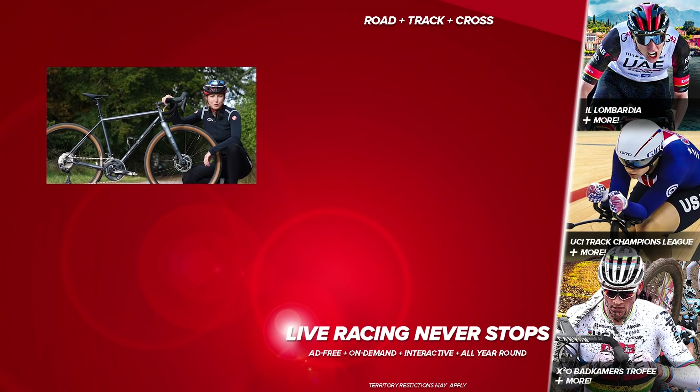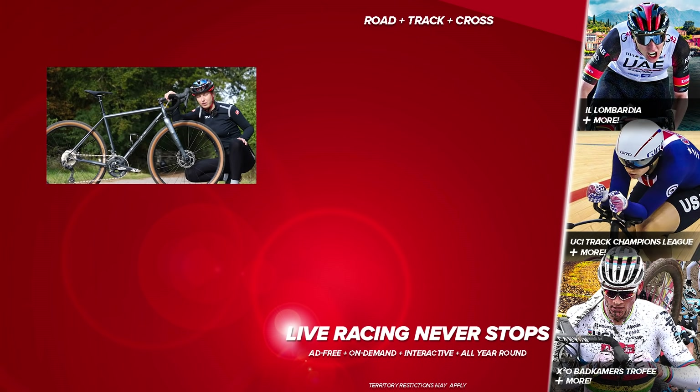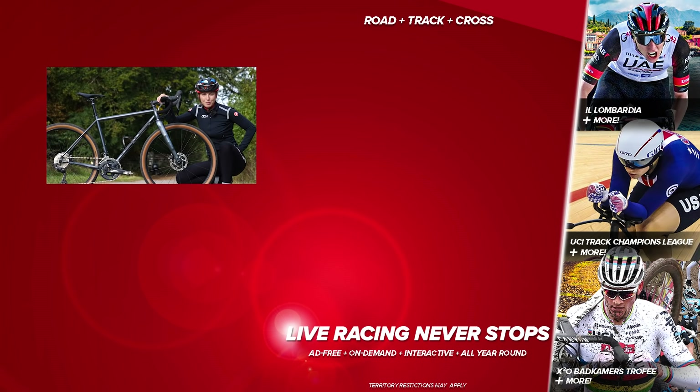Those are some of the things I learned from doing my first ever gravel race. If you're looking to enter your first gravel race, make sure to take those things into consideration so you don't make the same mistakes I did. If you did enjoy this video, make sure to give it a big thumbs up.